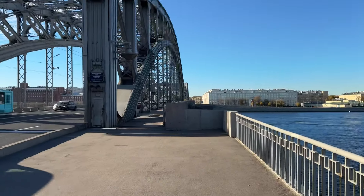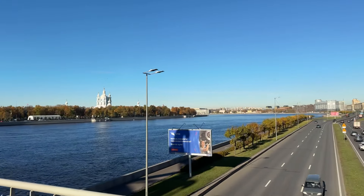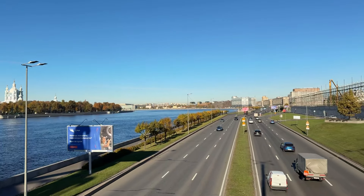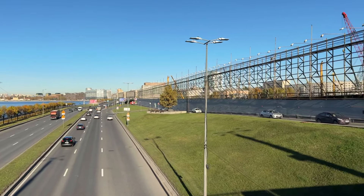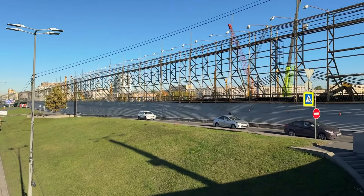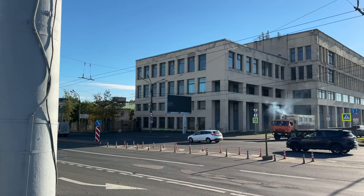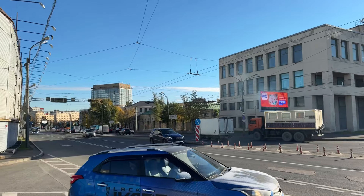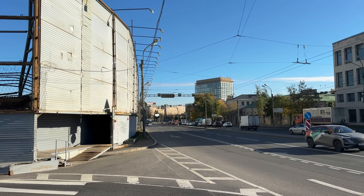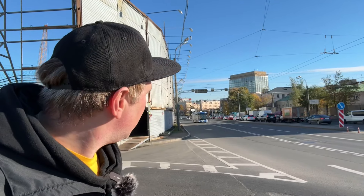That's it — 350 meters and we've arrived in Okhta district. Now I'm heading to Redguardia Square. This district is actually called the Krasnogvardeysky district of Okhta. There begins Sredneokhtinsky Prospekt — Middle Okhta Avenue — which is where I'll take a walk in the next video.